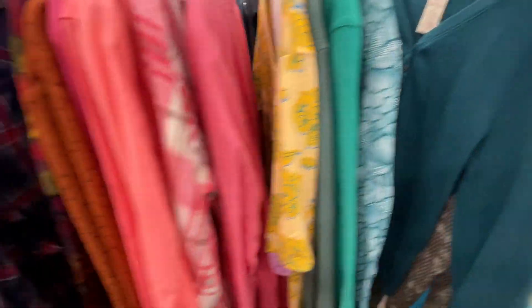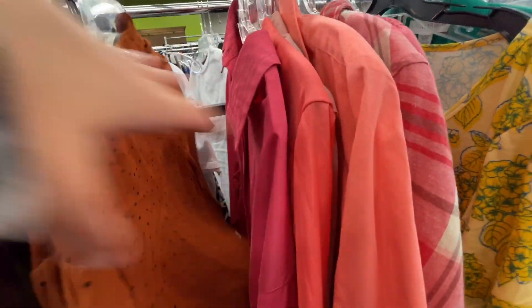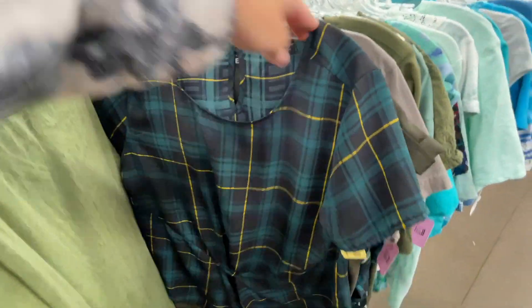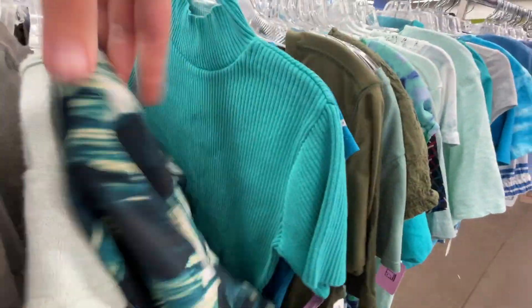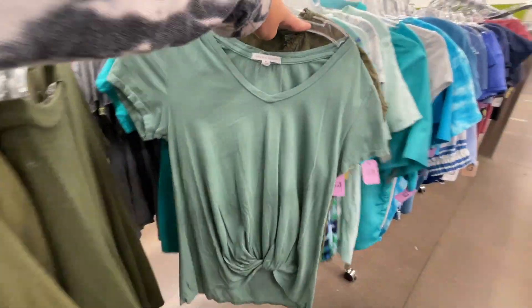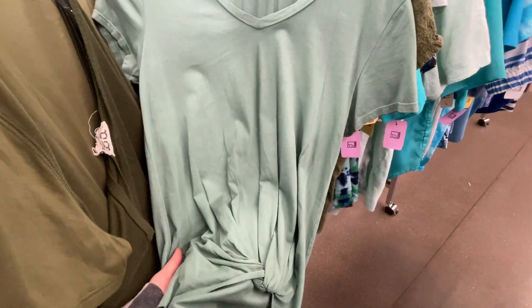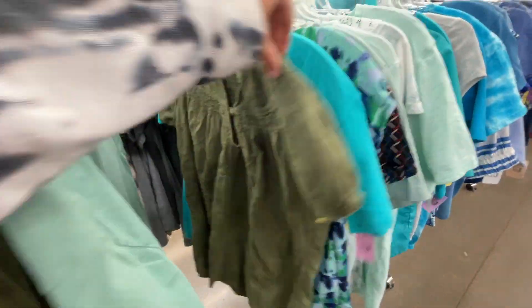A lot of this stuff was items I had seen the last time I came to this store, which was over a month ago — kind of crazy that it's not moving. Maybe people don't feel like shopping anymore. I loved this style of shirt but if I didn't already have similar ones I probably would have bought it for myself — it's such a flattering style, but it wasn't any kind of brand.